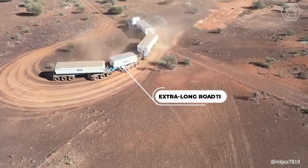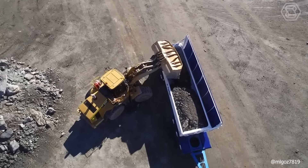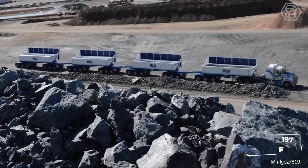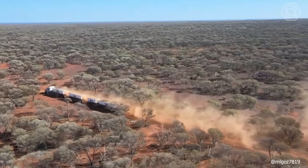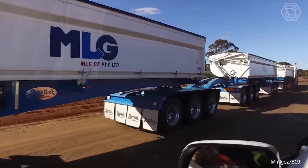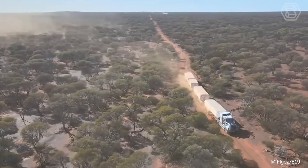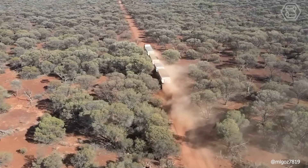The Western Australian state government has paved the way for the use of extra-long road trains in the Pilbara region. The new road trains are longer and safer than anything seen on Australian roads before, with the tractor and four trailers having a total length of 197 feet. These modern vehicles have superior handling compared to standard road trains and can be used for various purposes, including the transportation of iron ore and other minerals. They'll be limited to 55 miles per hour, making it easier for other vehicles to overtake.